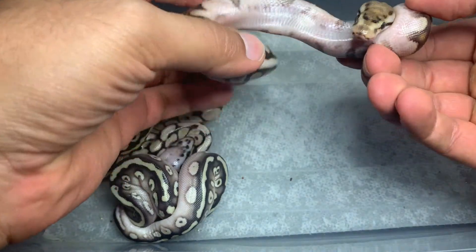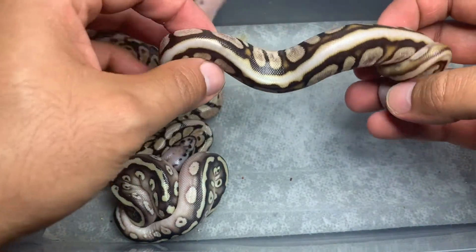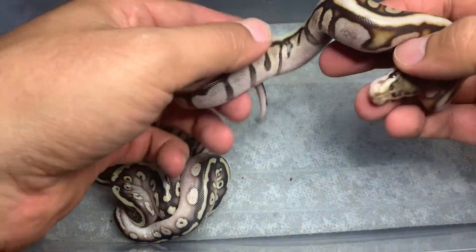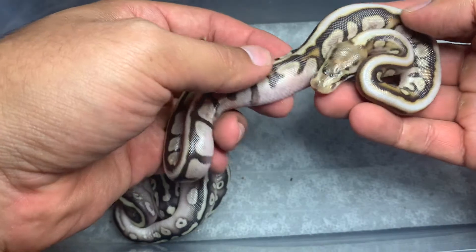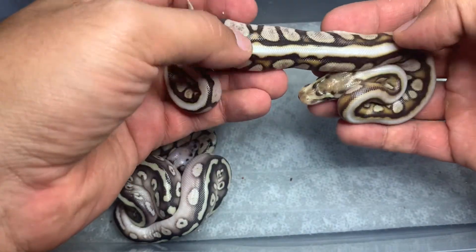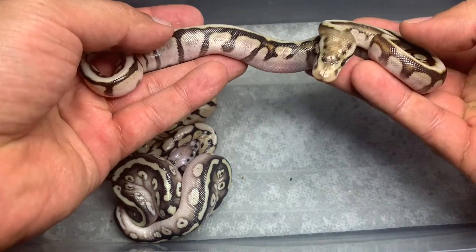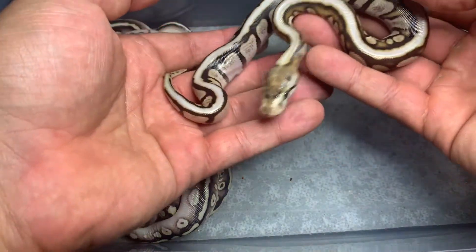This is a female as well — a spider Cypress female. Really, really cool looking. You see how the Cypress brings in and makes the spider webbing look a little thicker, and it's got a nice brownish color to it. She looks really pretty.